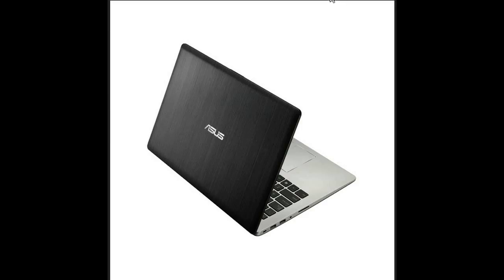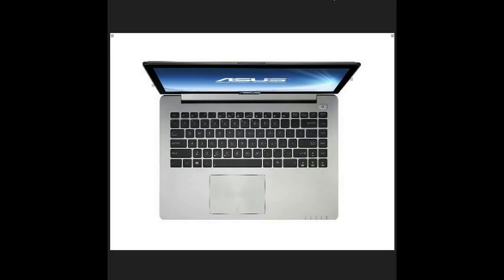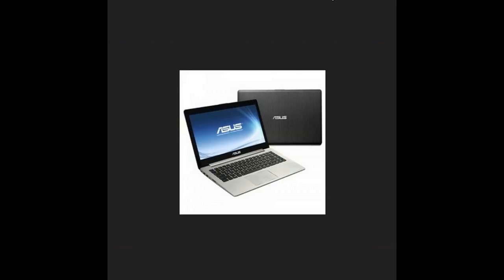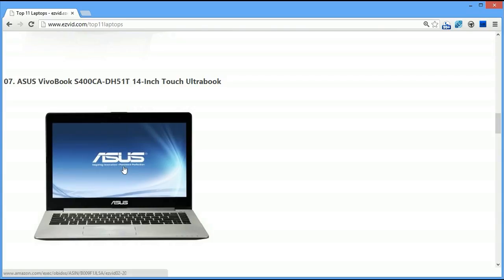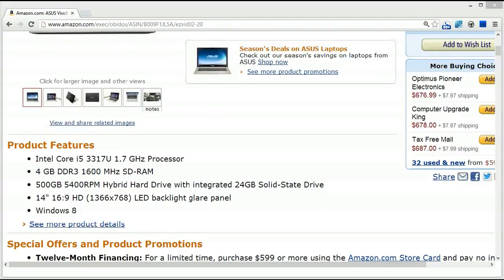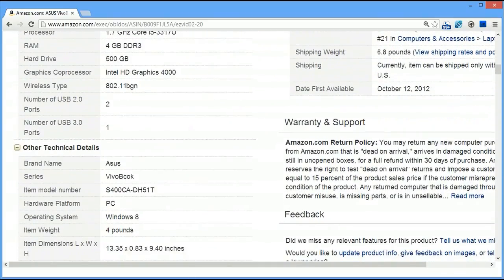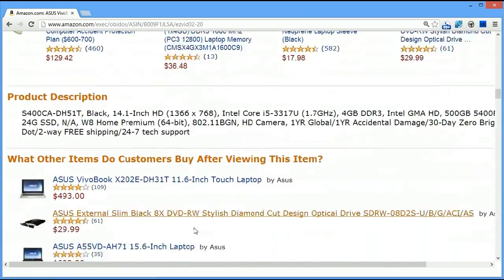Number 7 is the Asus VivoBook S400CA-DH51T 14-inch Ultrabook. This is different from the last two — it's an Ultrabook, which is a marketing scheme from Intel to sell laptops that are sleek-looking and look a bit like the MacBook Pro. You're going to pay more for this — about $700 on Amazon. It actually has fewer features than the last two systems: a small hard drive, four gigs of RAM, though it is Windows 8 and it's a lot smaller and lighter at only four pounds.